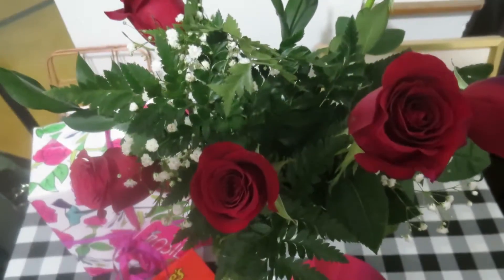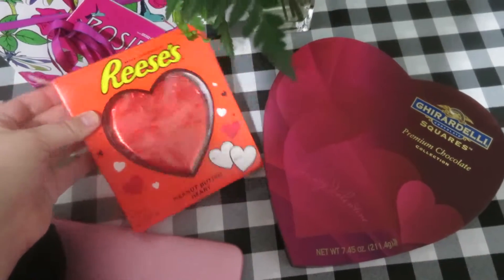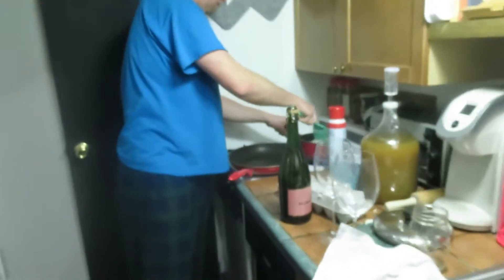Happy Valentine's Day! Joe did a very good job — he went out and got me roses while I was sleeping this morning. He also got me my favorite, a Reese's Heart, and a box of chocolates with Ghirardelli squares.